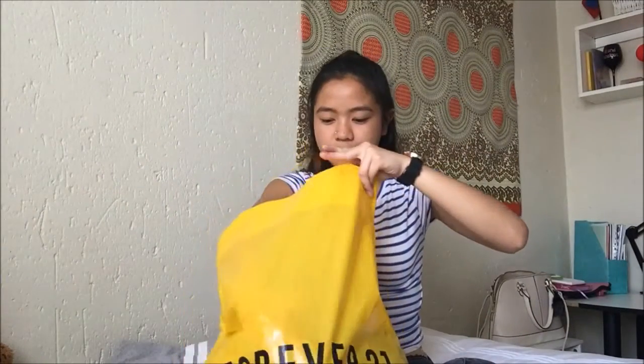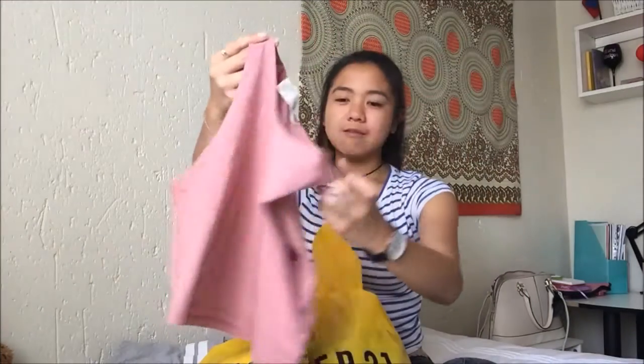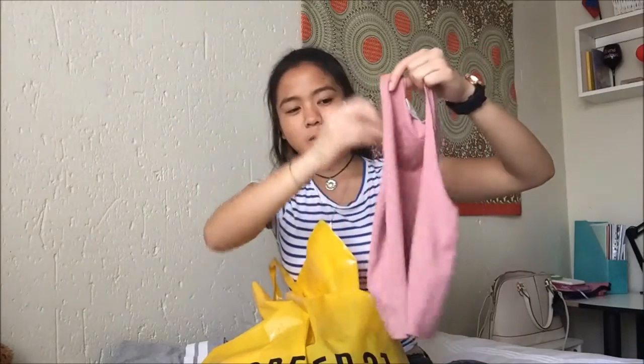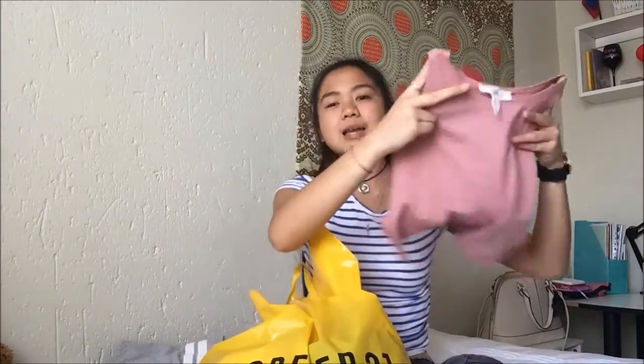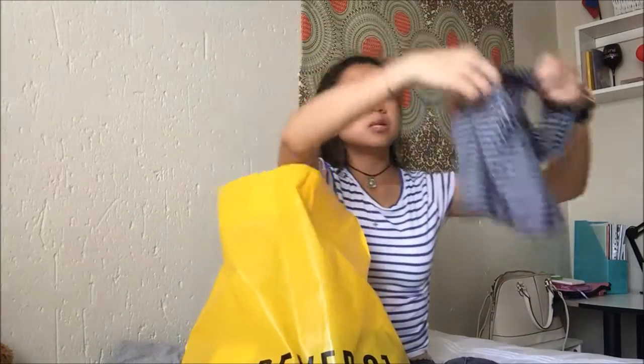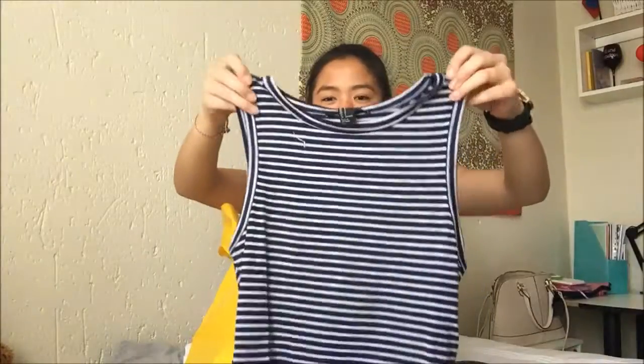I got this top that's similar to my gray JJ's one — same sleeve cuts, almost halter-style. I got it in pink because I noticed my wardrobe is very gray and black, so I needed some life in it. I also got a striped navy blue and gray version of the same style. You'd wear both with high-waisted pants.